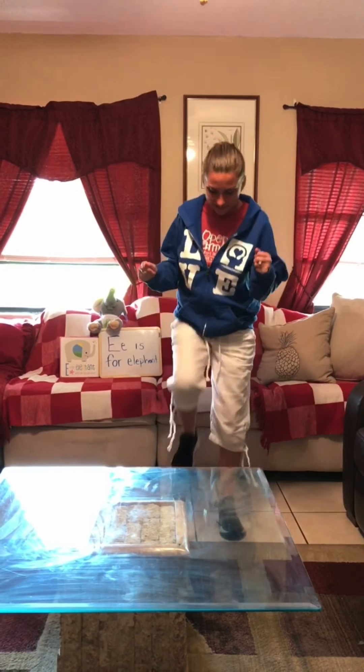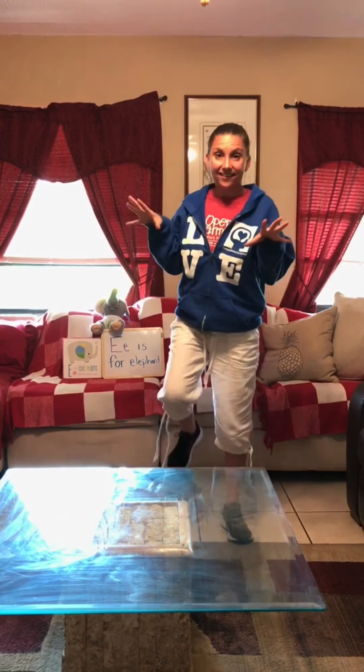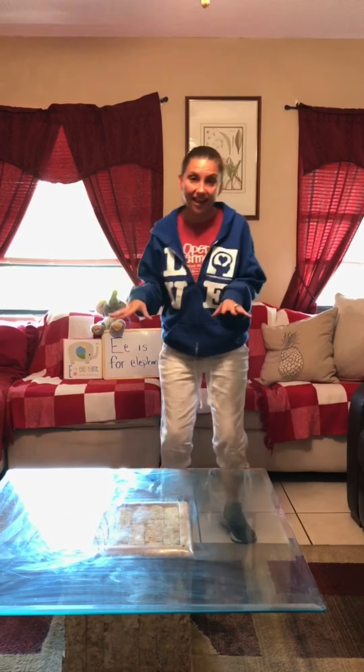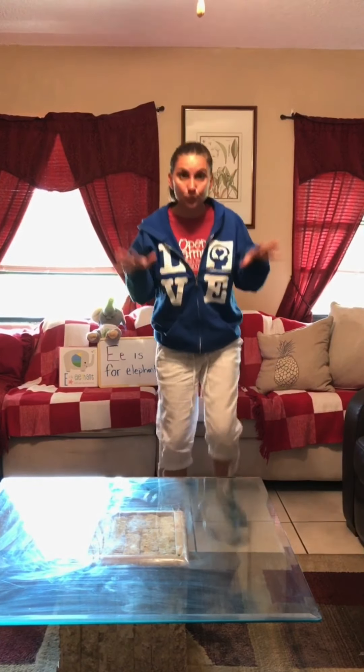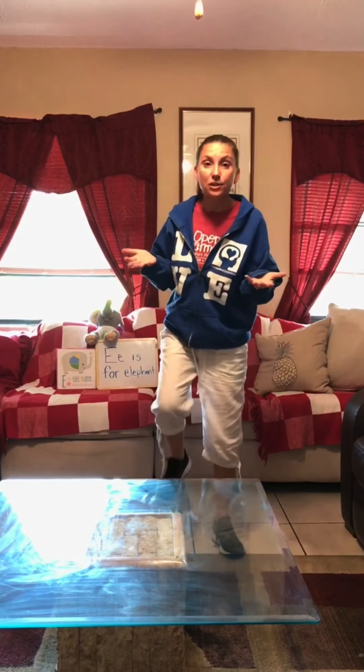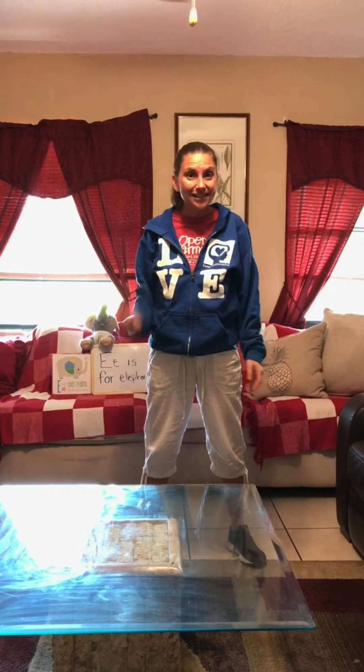Are you ready? 1, 2, 3, 4, 5, 6, 7, 8, 9, 10, 11, 12, 13, 14, 15, 16, 17, 18, 19, 20, 21, 22, 23, 24, 25, 26, 27, 28, 29, 30. You did it. You counted all the way up to 30. Nice work, guys.